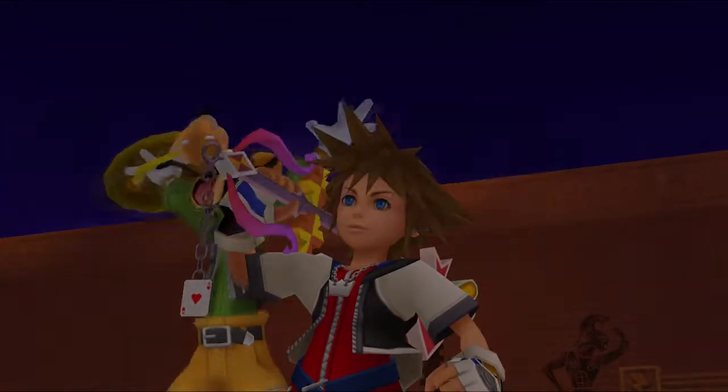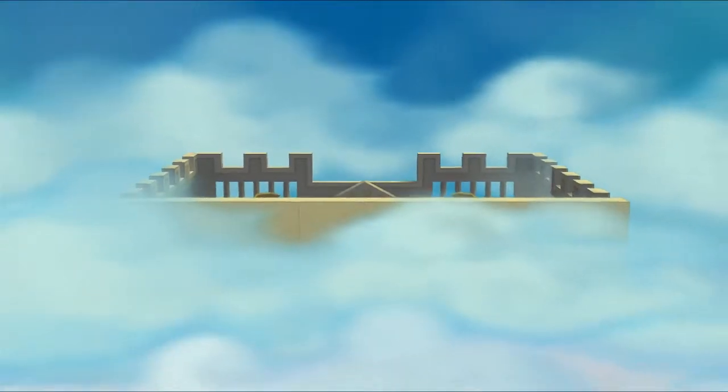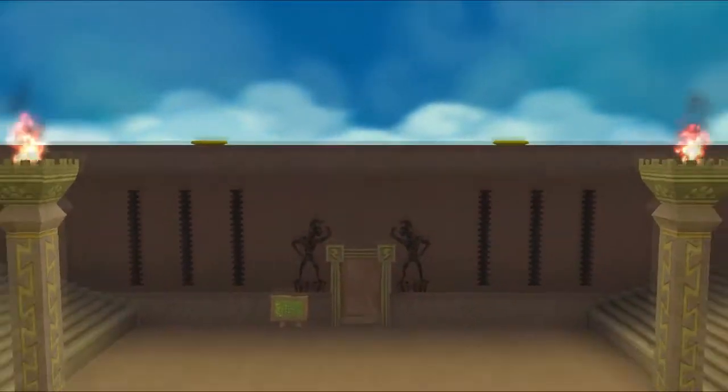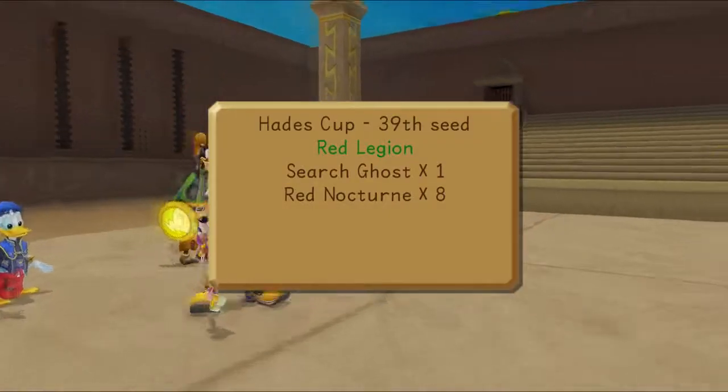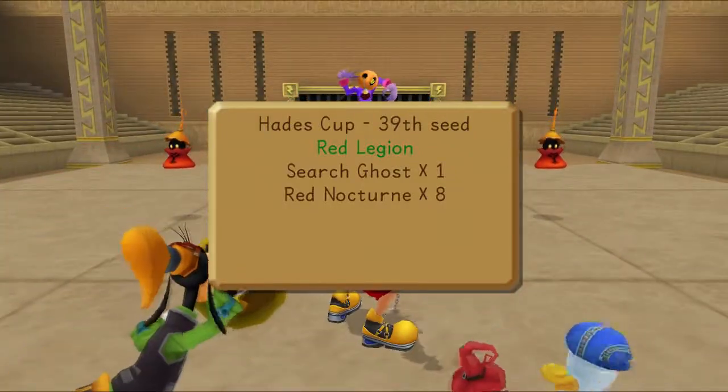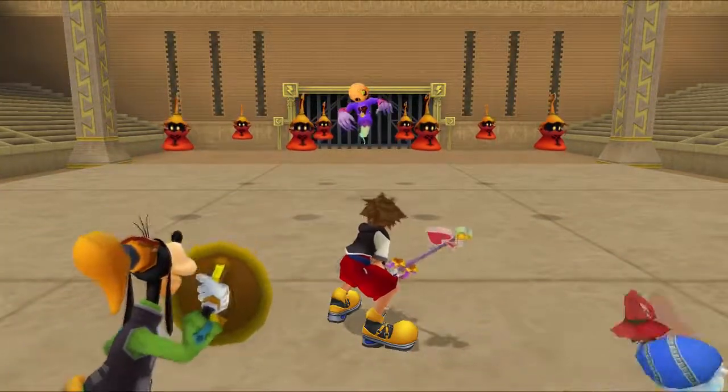Yeah, the Zaga attack. So that's actually - even though its design is much more badass with the flame designs on it - it's actually a lesser Behemoth if you want to think of it that way.